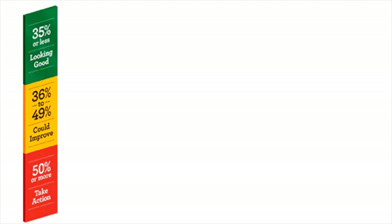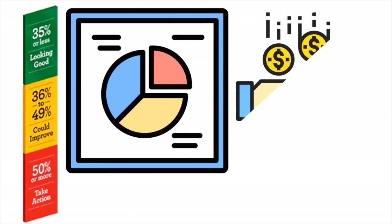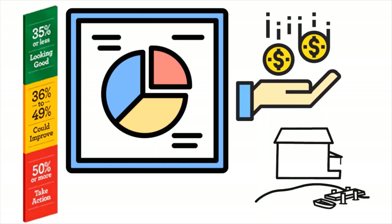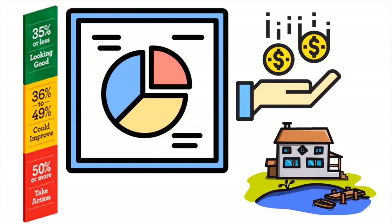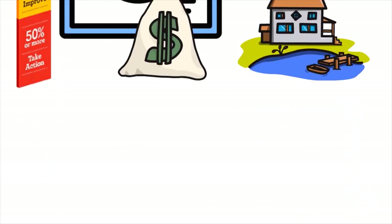To calculate your DTI, you want to add up all the payments you make towards your debt during an average month. This includes your monthly credit card payments, car loans, other debts such as payday loans or investment loans, and housing expenses — either rent or mortgage principal plus interest. Put all of these as the numerator, then for the denominator you use your income and divide that total debt payment by your monthly gross income.